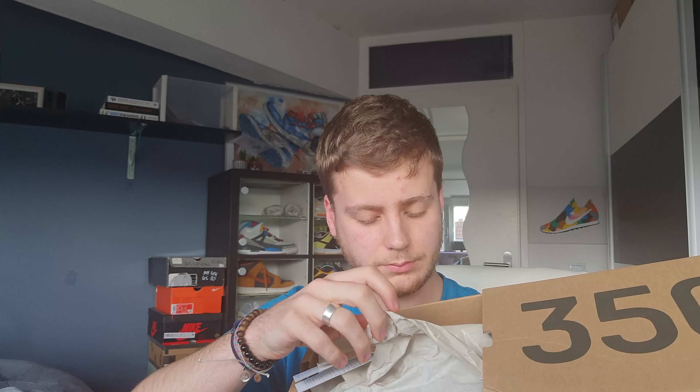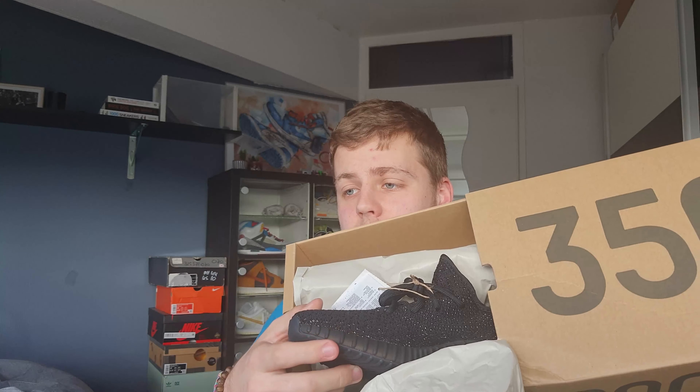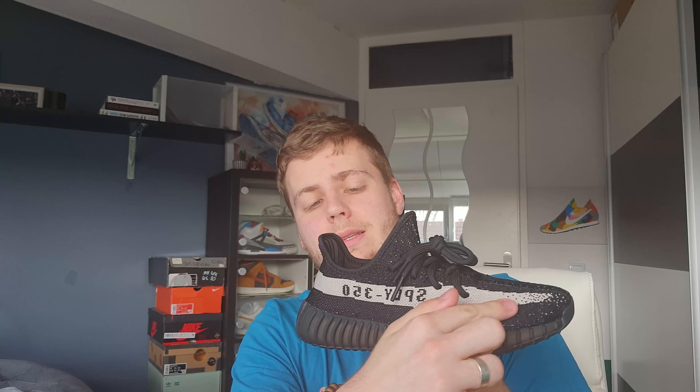I've got an Adidas package. This came straight from the confirmed app. We have our 350 box — sadly it's a bit damaged over here, but I'm not mad about it. It's not my personal pair, it's not even my personal size. It's a size 38¾ or a US 6.